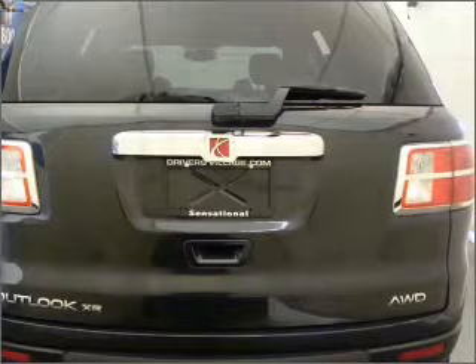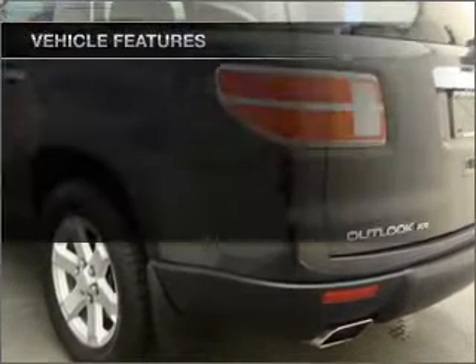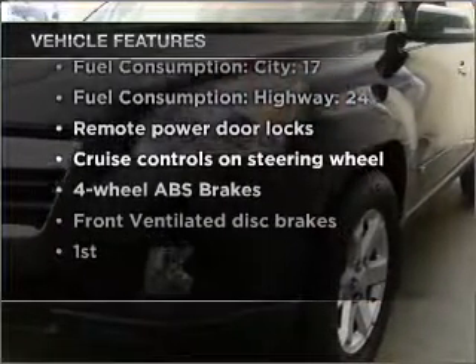Anti-lock brakes help to bring your vehicle to a safe stop. Enjoy the flexibility of multi-zone temperature controls. With these notable features, you won't want to miss out on the opportunity to own this amazing ride.